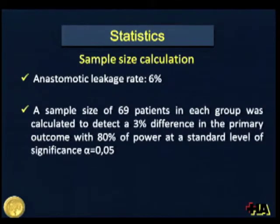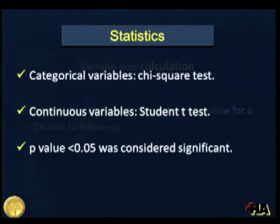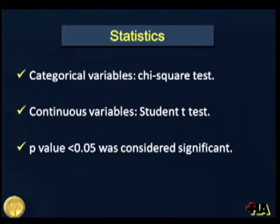Assuming an anastomotic leakage rate of 6% according to historical studies, a sample size of 69 patients in each group was calculated to detect a 3% difference in the primary outcome with 80% power at a standard level of significance. The sample size was adjusted to 73 patients per arm to allow for approximately 5% loss to follow-up. Categorical variables were compared using the chi-square test and continuous variables using the Student's t-test.